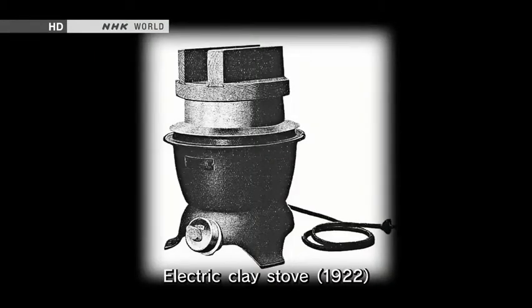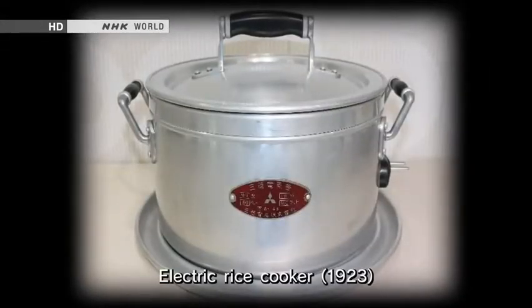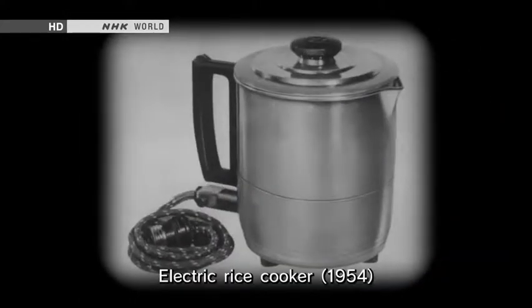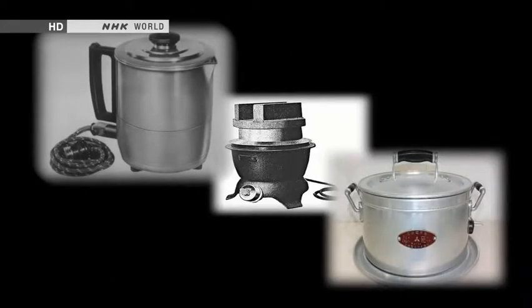The first attempt was made in the 1920s. This is one of the first electric rice cookers ever made — just a metal pot with an electrical fitting. You had to be right there the entire time the rice cooked, turning off the switch when the pot boiled over, then turning it back on again after it settled. It wasn't much easier than using a clay stove. Naturally, sales were poor and manufacturers weren't especially motivated to develop new versions.